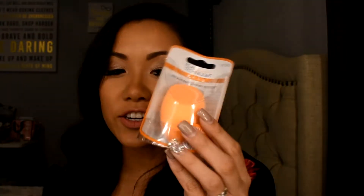I also picked up a beauty blender. I love this one. It's about $5 to $6, and it's perfect and does its job.